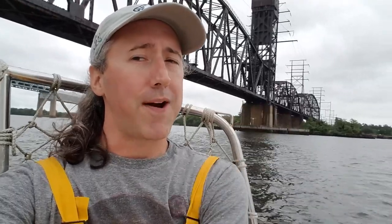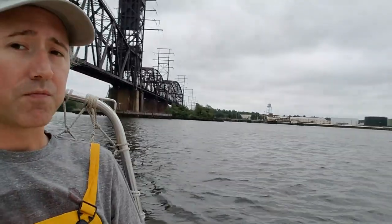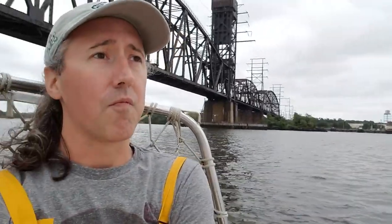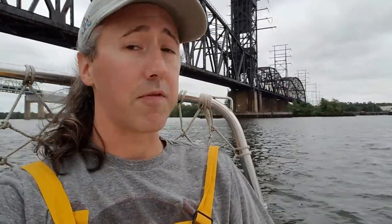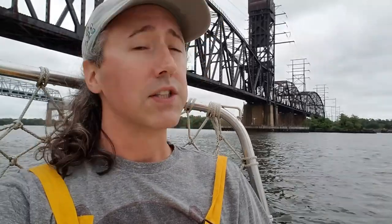The wind's coming from over there and the bridges block it, so it usually takes a while to get out from under the bridge's wind shadow. That means really slow going until we get out of the shadow and get some good clean air coming from over there again. It'll happen — just takes a while.